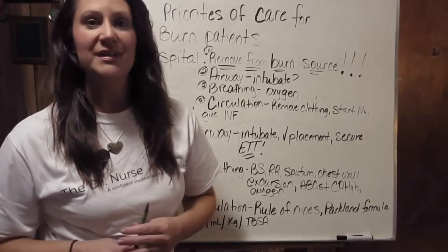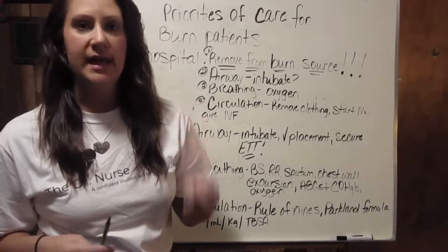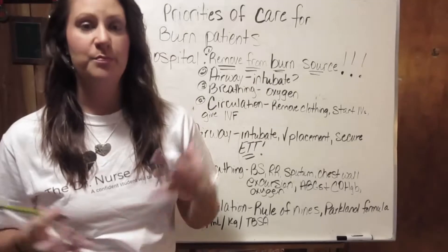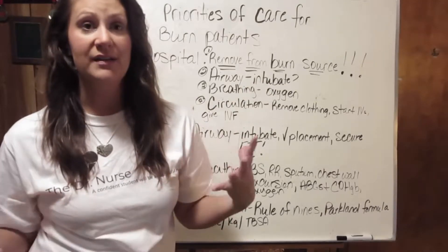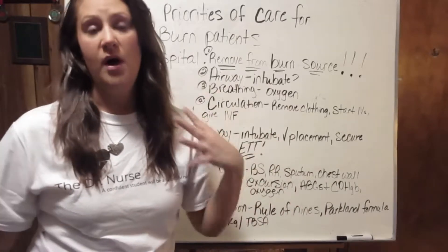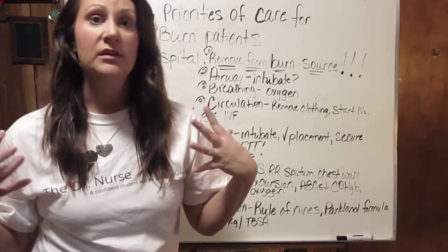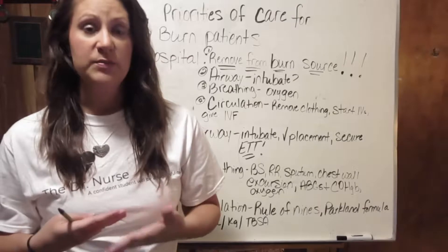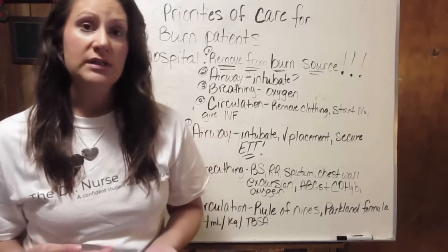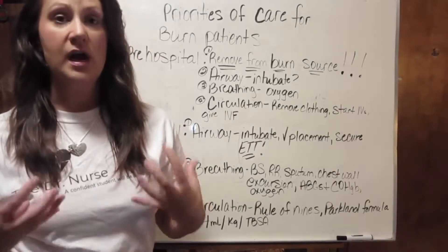This is Dr. Carmen Corder with TheDoctorNurse.com. This is the Quick Reference Guide posted on TheDoctorNurse.com. Let's dive in and start talking about the care of these very complex patients.